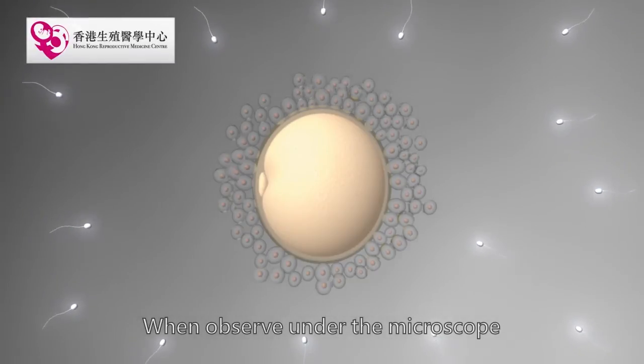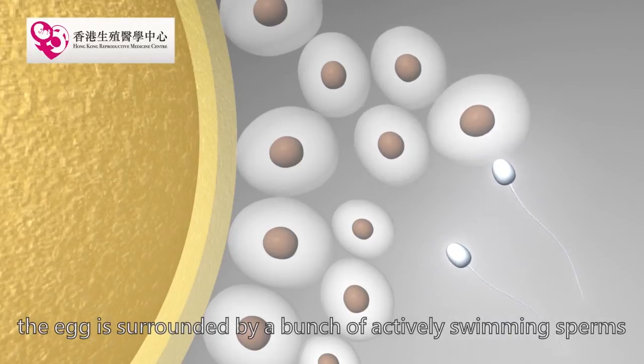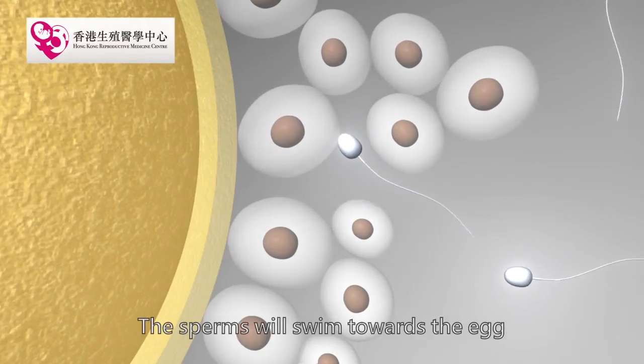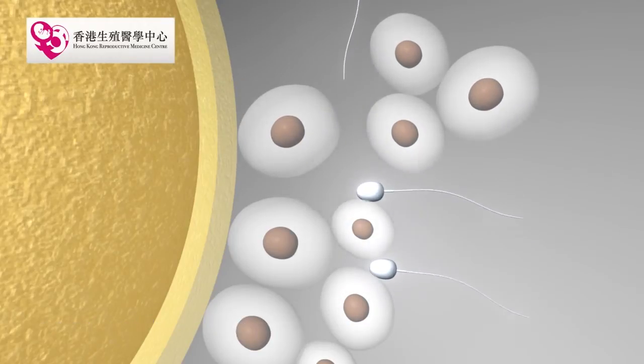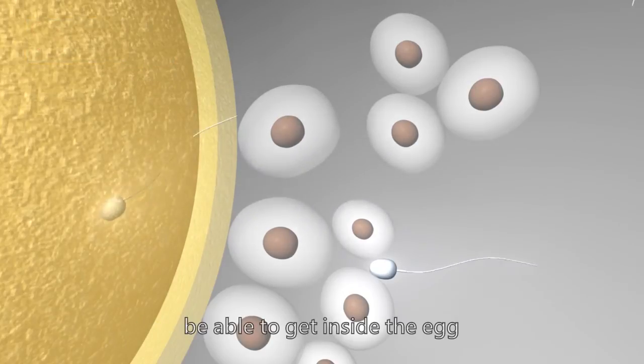When observed under the microscope, the egg is surrounded by a bunch of actively swimming sperm. The sperm will swim towards the egg, and only one of them will eventually be able to get inside the egg.